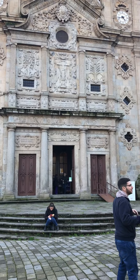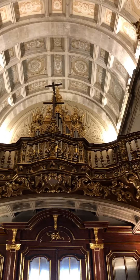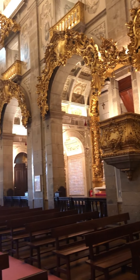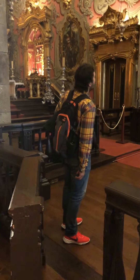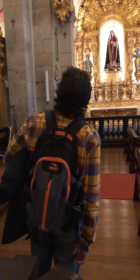We're in the Church of the Holy Cross, which is the baroque architectural style — I'll give you a quick look around. I've entered quite a few churches in my travels and I don't think I've ever seen one that is so covered in gold. It's absolutely incredible.